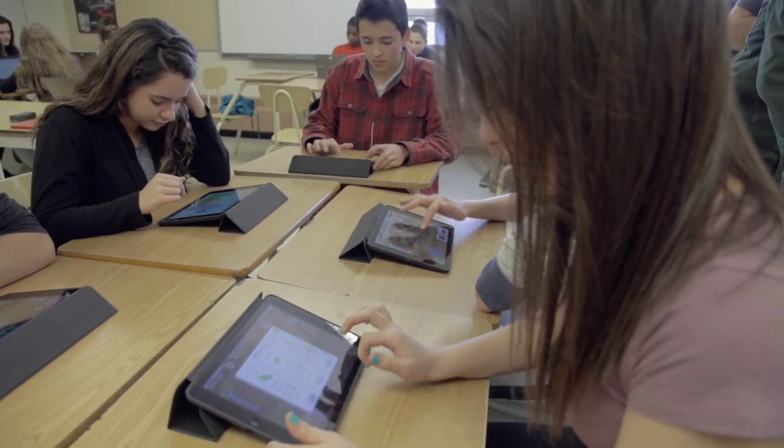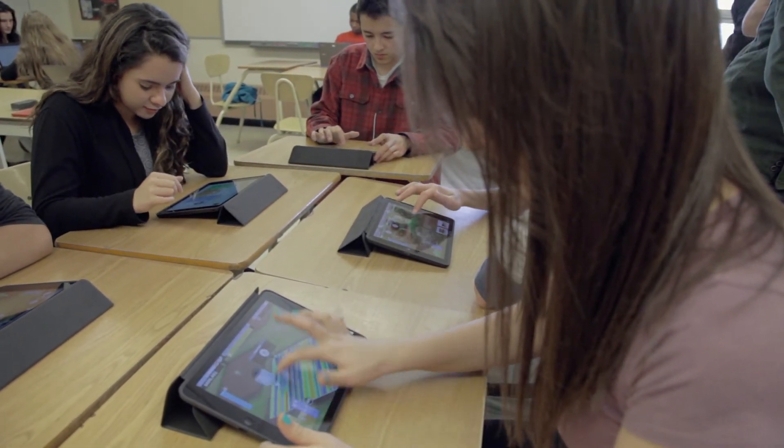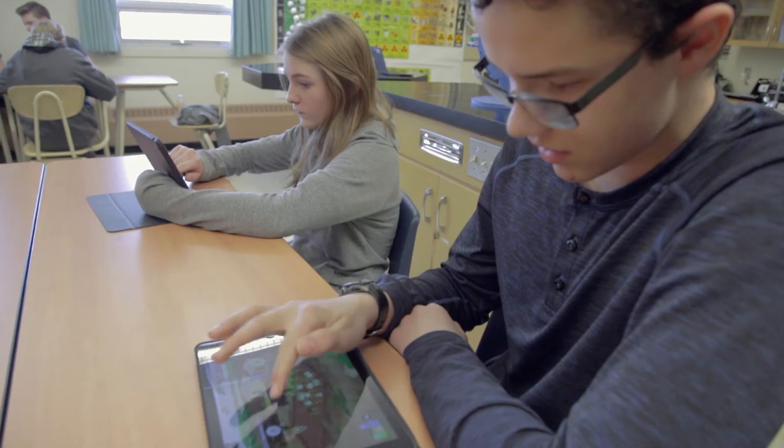When we first started I wasn't really interested in it, but this game definitely got me really interested and slightly competitive — it's really fun. It's fun because usually you're in a textbook writing down notes, but now it's hands on.